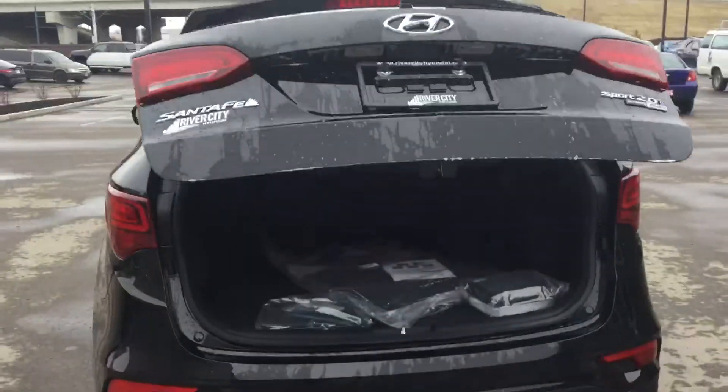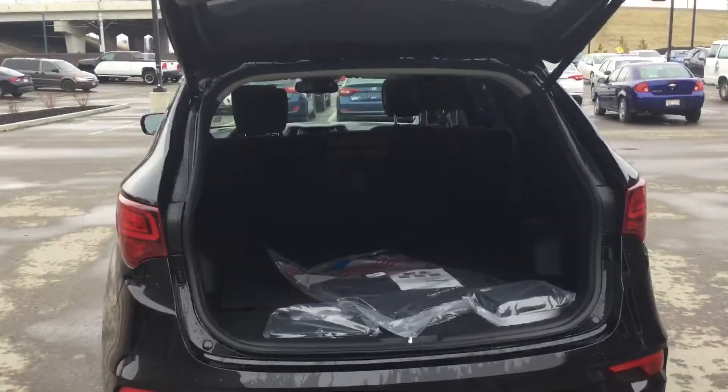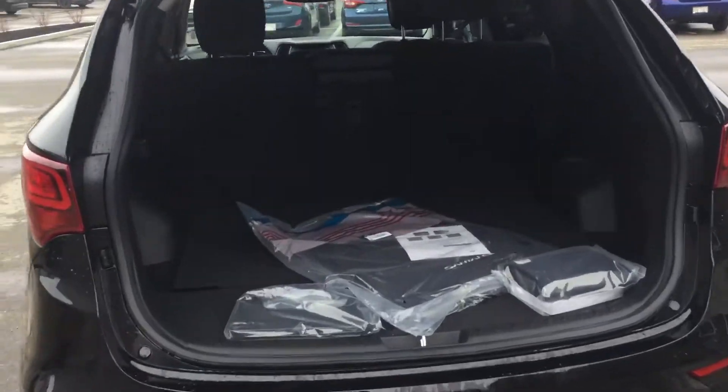We also have a power liftgate on her and a 360 camera with plenty of storage space in the trunk for all your needs.